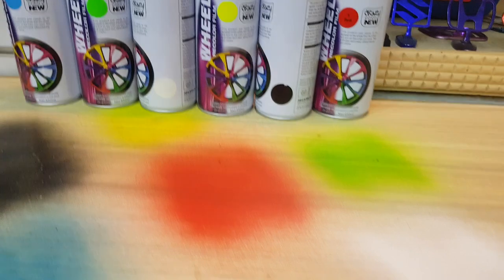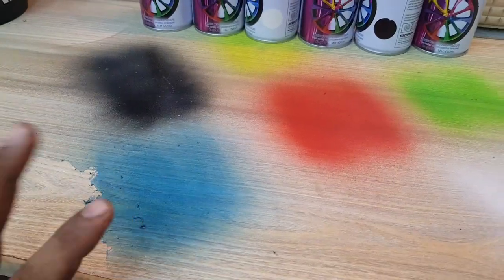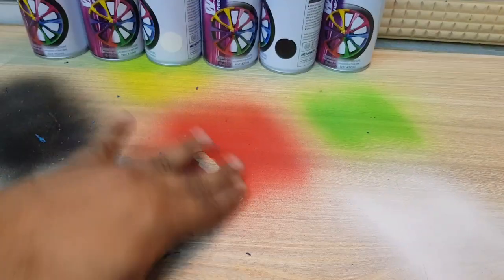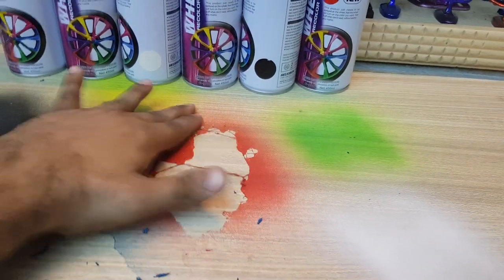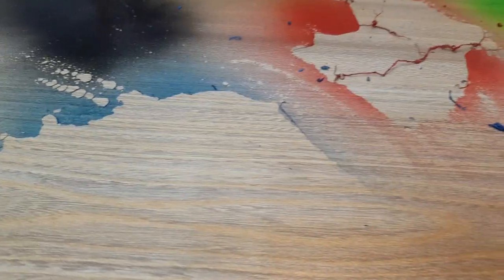Here is a sample showing white, green, red, yellow, black, and blue color. This is a simple spray that does not carry any damage to your surface.